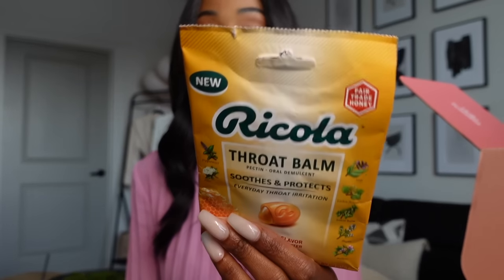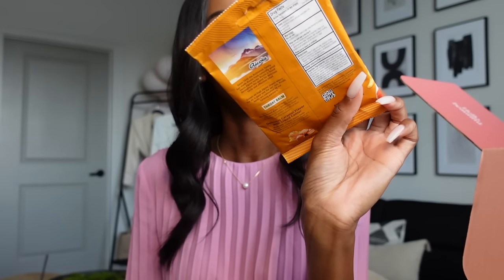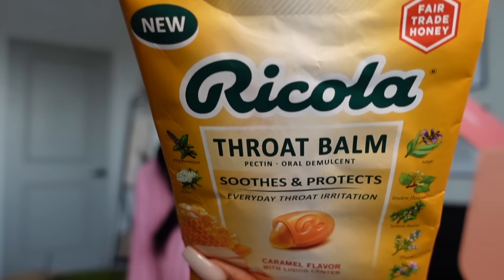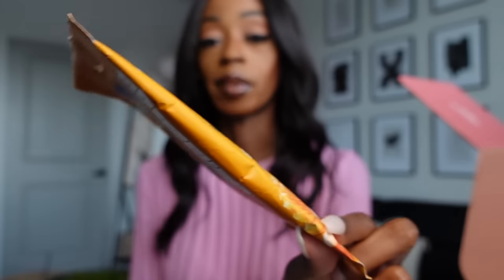Last but not least, they also threw in some Ricola Throat and Lip Balm in Caramel. I've never used this before but it might come in handy for the wintertime — y'all know throats get a little scratchy in the winter. I love everything in my box and I'm definitely going to put everything to use. If you're interested, you can get 20% off using my discount code, which will be linked down below. Thank you FabFitFun for sending over this box!